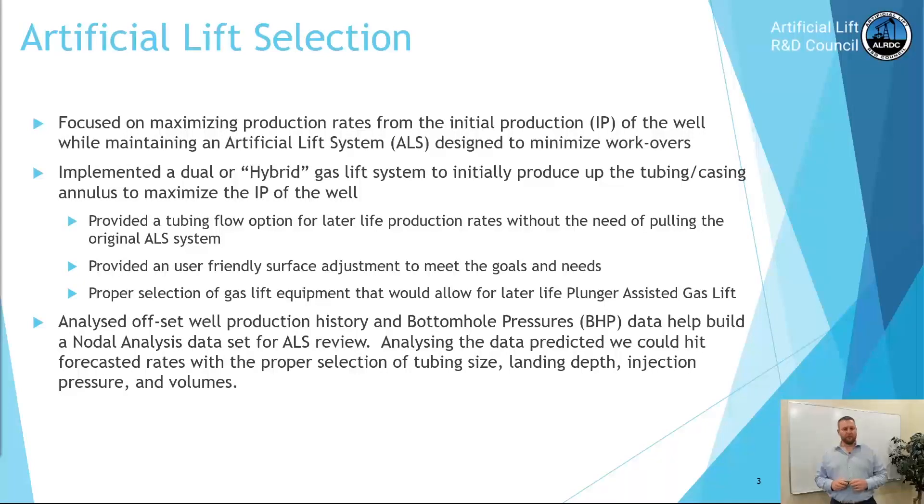During this artificial lift selection we focused on maximizing production rates from the initial production or IP of the well, while maintaining an artificial lift system that would minimize workovers — and this was key for this particular project. We implemented a dual or hybrid gas lift system to initially produce up the tube-casing annulus. This also provided a user-friendly surface adjustment to meet the goals and needs for the operator. Proper selection of gas lift equipment would also allow for later life plunger-assisted gas lift operations.